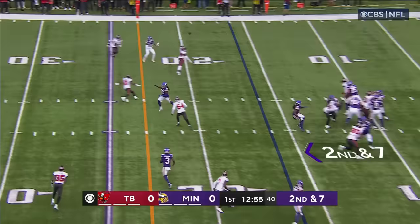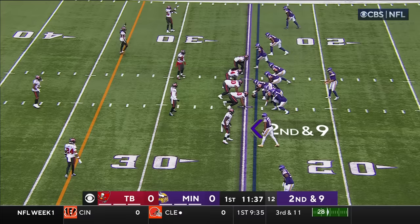The backside ends at the coverage. Second and seven, Cousins to Jefferson — he's got his first catch of the season.